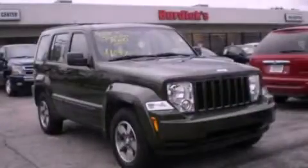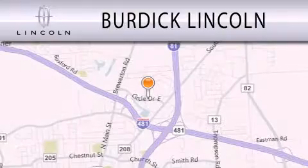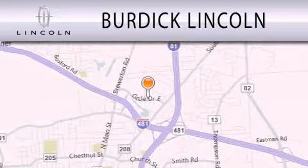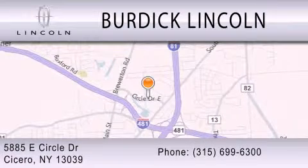Contact us today to arrange your test drive. Burdick Lincoln is dedicated to doing everything possible to ensure that the experience you have selecting your next vehicle is as pleasant as possible. We are located at 5885 East Circle Drive in Cicero.